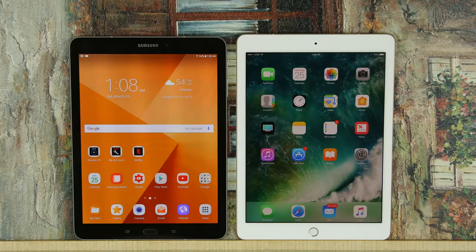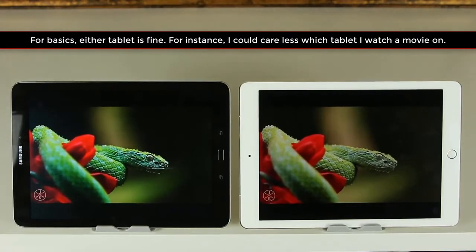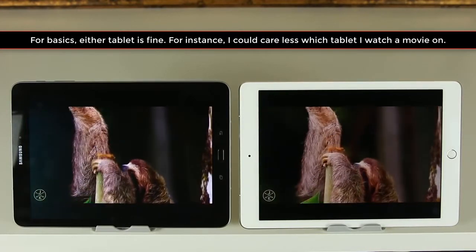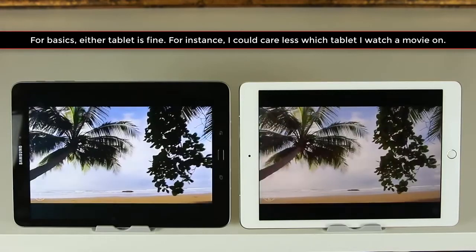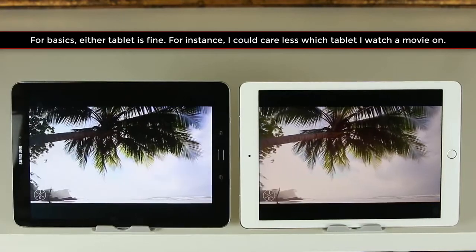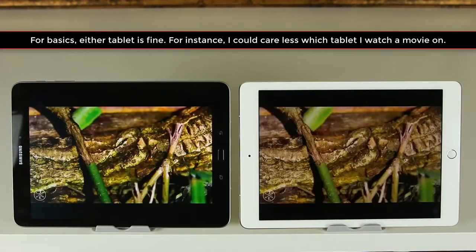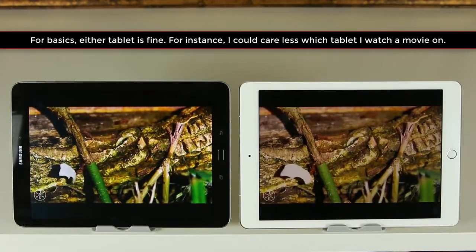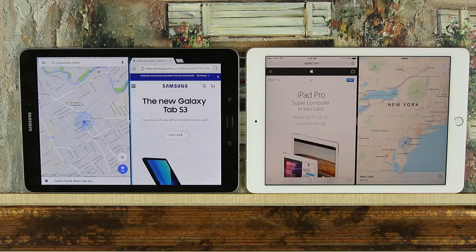If you don't care about personalization or apps and just want a tablet to browse the web, check email, read books and newspapers, watch movies, listen to music, or video conference with family and friends, then either tablet is fine — you can enjoy all of that without a hitch. Both tablets also offer split-screen multitasking, allowing two windows side-by-side, which is great for productivity and research.